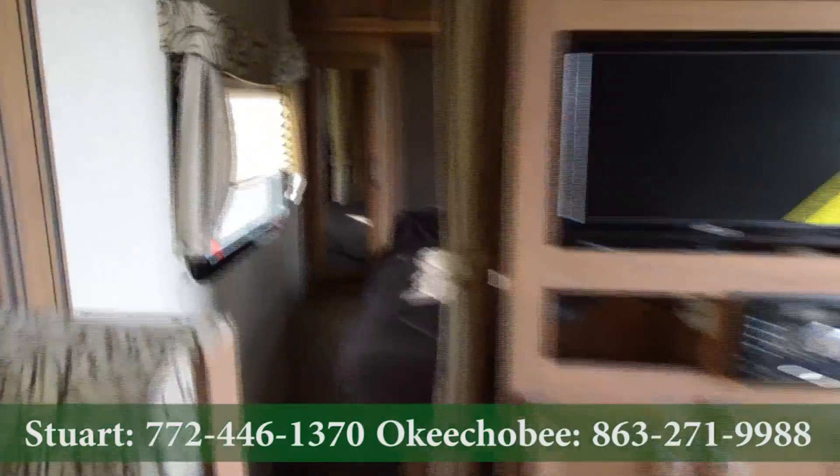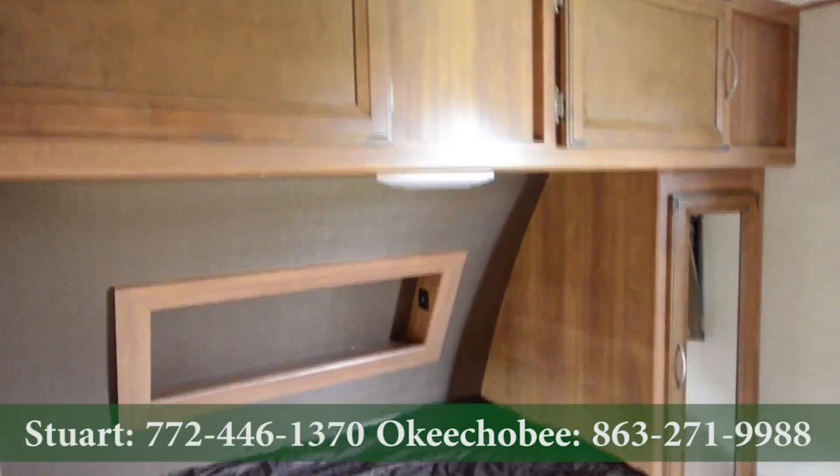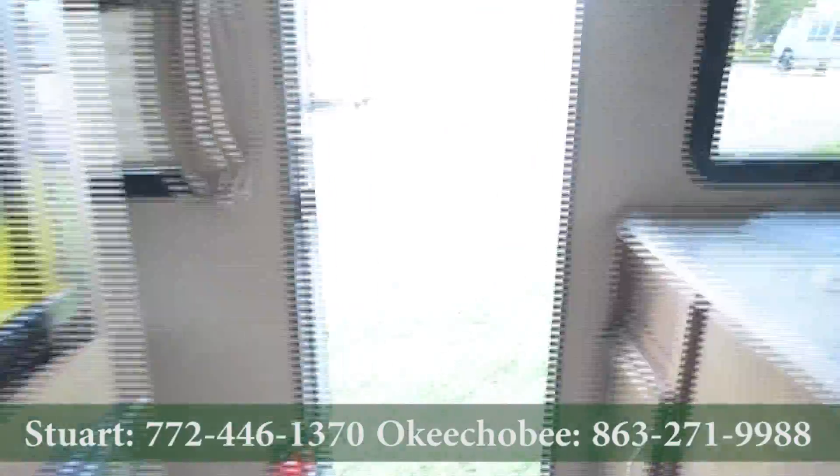Over here in the bedroom, storage on each side, mirrored storage there, and a little space to put your cell phones for charging.